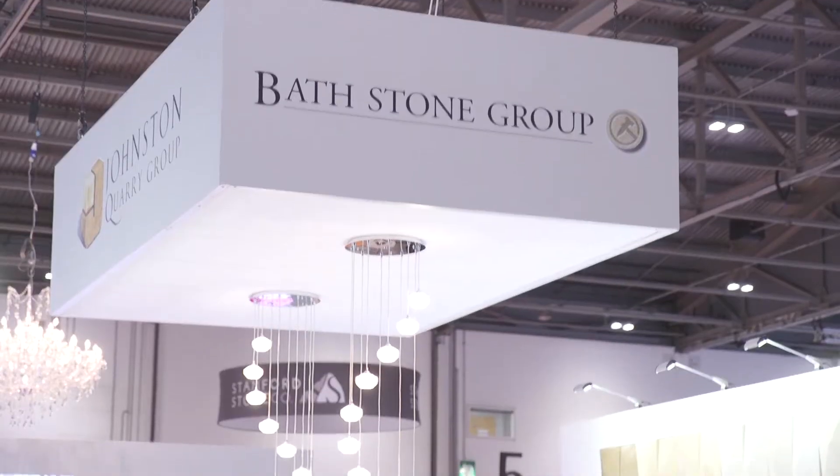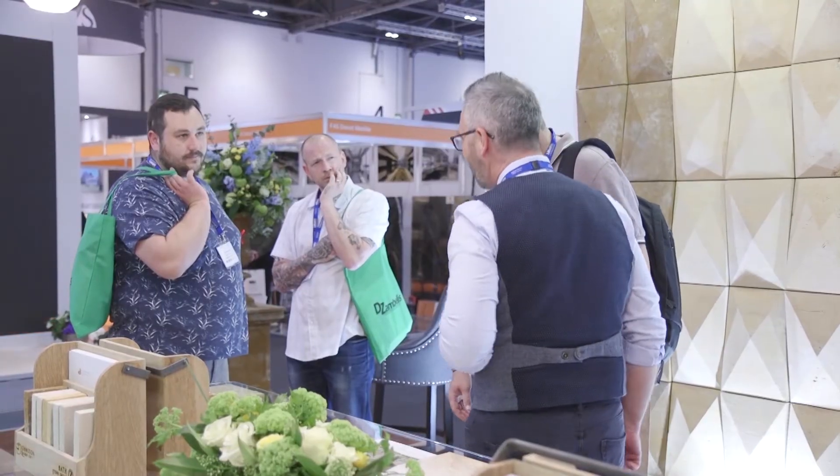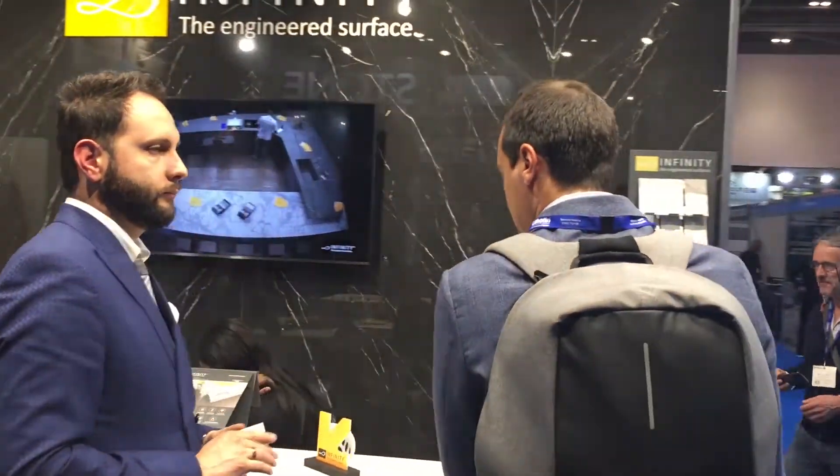The Johnston Quarry Group has been coming here since 2006, and it's just an amazing opportunity to meet new buyers and new customers. What we really appreciate is the face-to-face time we get to meet new customers and existing customers.